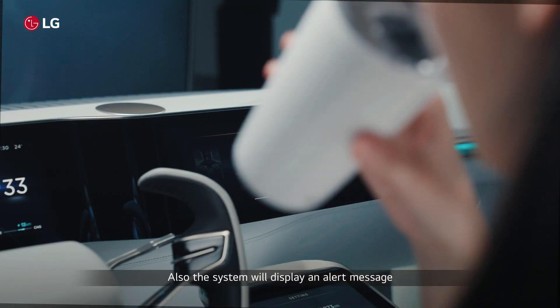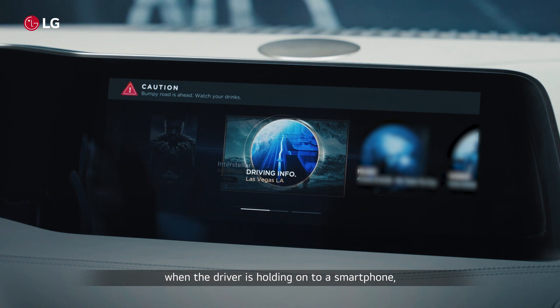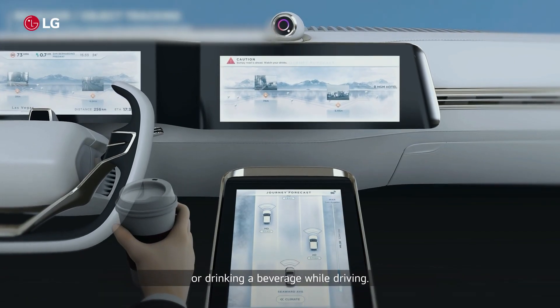Also, the system will display an alert message when the driver is holding onto a smartphone or drinking a beverage while driving.